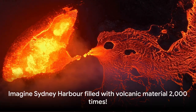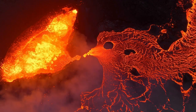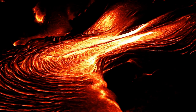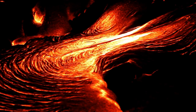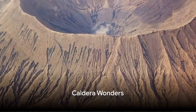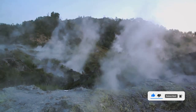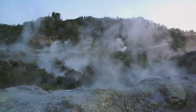Let's try to imagine how gigantic a super eruption really is. Picture Sydney Harbor, a beautiful place filled with water. Now imagine filling it up with volcanic material — not once or twice, but 2,000 times. Yes, you heard that right. A super eruption can blast out more than 240 cubic miles of volcanic stuff. When a supervolcano erupts, it leaves behind a huge crater called a caldera. These colossal bowls in the Earth are like signatures of supervolcanoes, marking where molten magma once bubbled and roared.